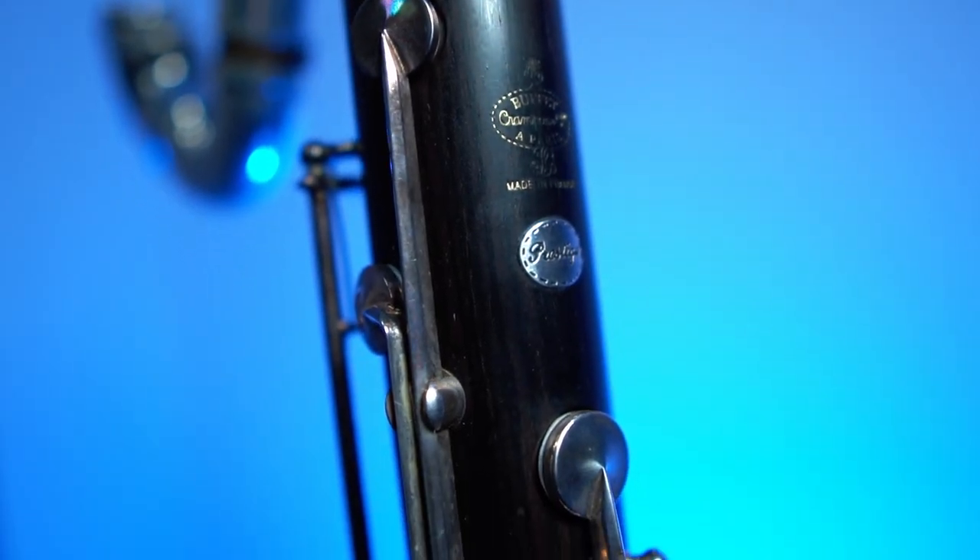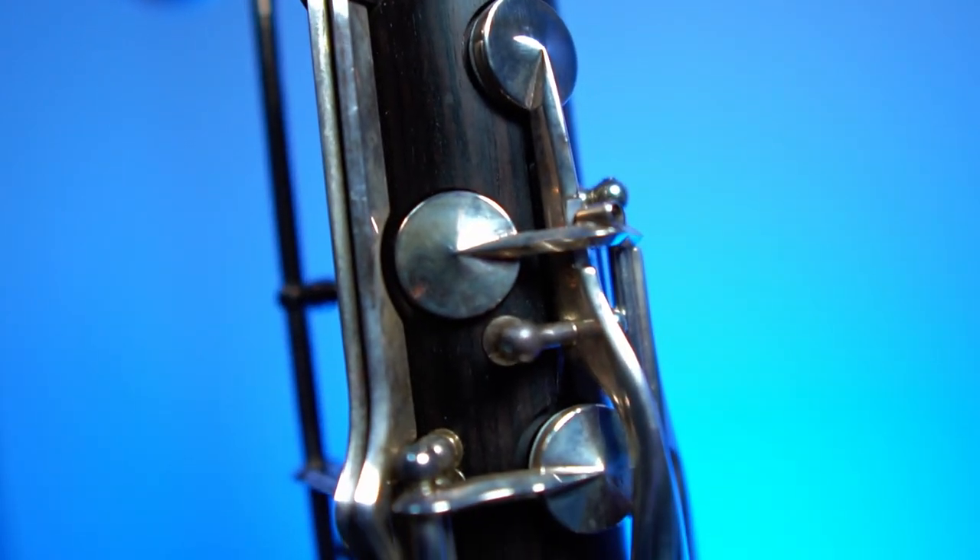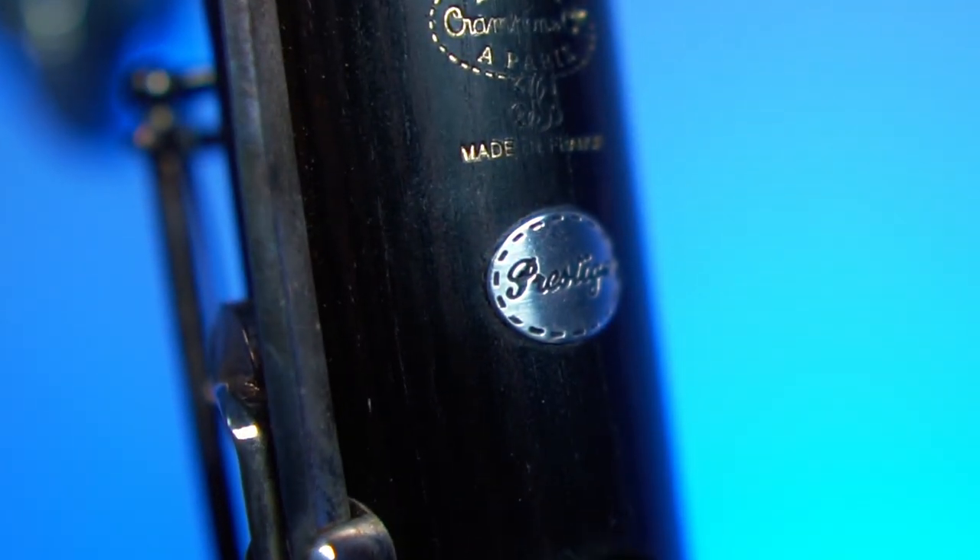Buffet Crampon has been the leader in the clarinet industry for a long time. They're known for their ringing quality, beautiful craftsmanship, and overall high-quality customer service. In the late 90s and early 2000s, Buffet released the Prestige 1193 Low C Bass Clarinet. This instrument has become a standard for orchestral bass clarinetists around the world.